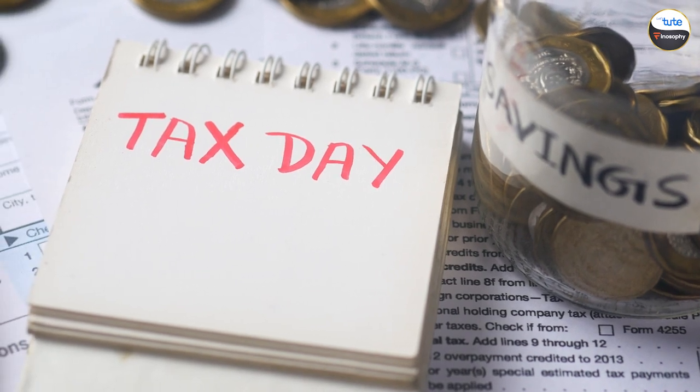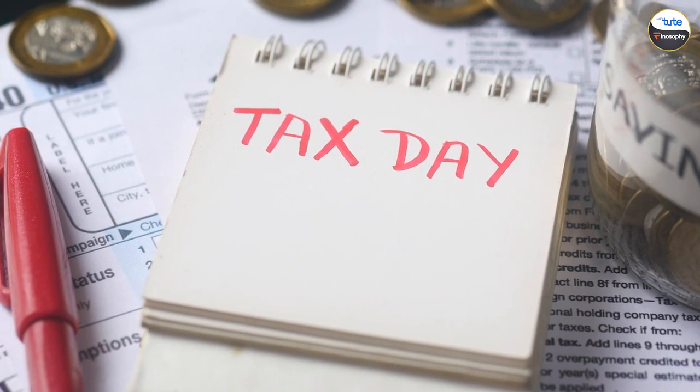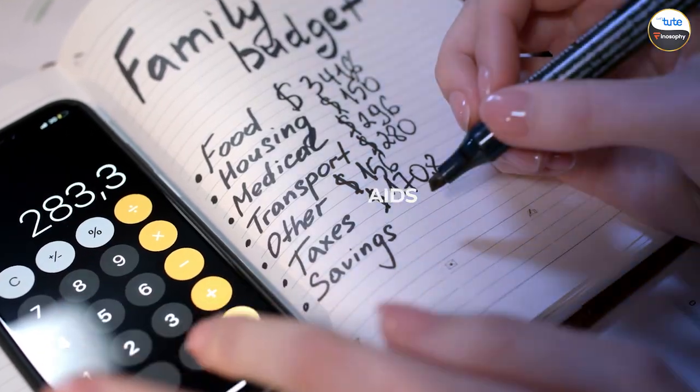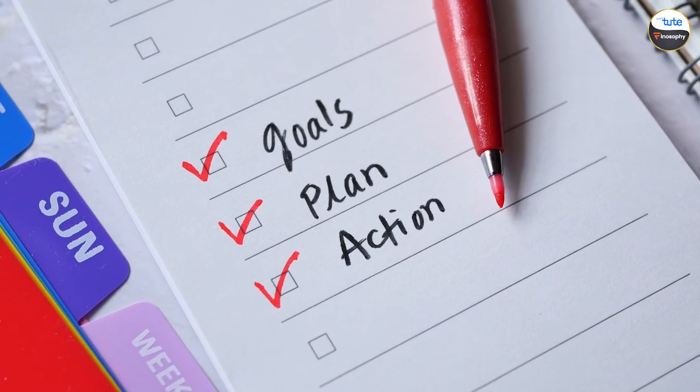Importance of tax planning. Tax planning is important for several reasons. Firstly, it helps you save money by reducing your tax liability legally. Secondly, it aids in financial planning and helps you achieve your financial goals more effectively. And lastly, it ensures you're compliant with tax laws and avoiding any legal issues.